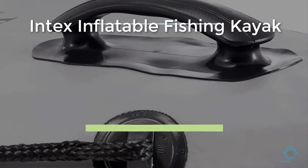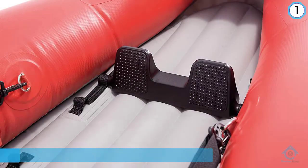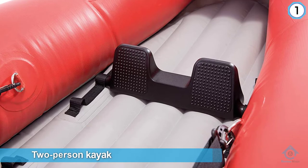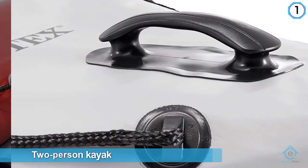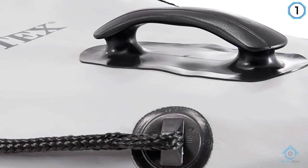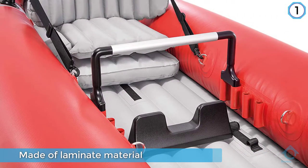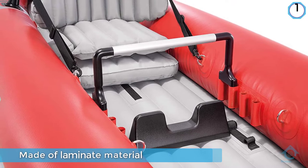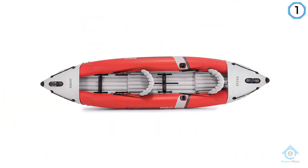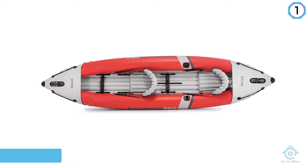The Intex Excursion Pro fishing kayak is a two-person kayak made of laminate material with a polyester core. These materials are extremely strong and durable and help to prevent damage from high impact and abrasion. High pressure spring-loaded valves allow for quick and easy inflation and deflation.